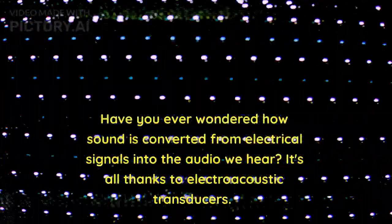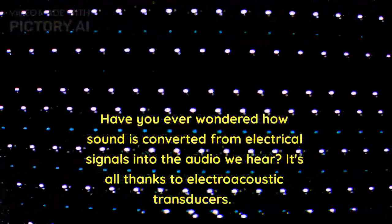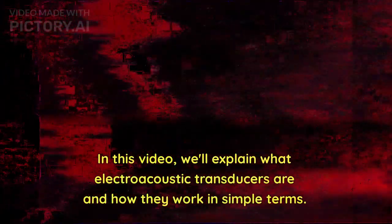Have you ever wondered how sound is converted from electrical signals into the audio we hear? It's all thanks to electroacoustic transducers. In this video, we'll explain what electroacoustic transducers are and how they work in simple terms.